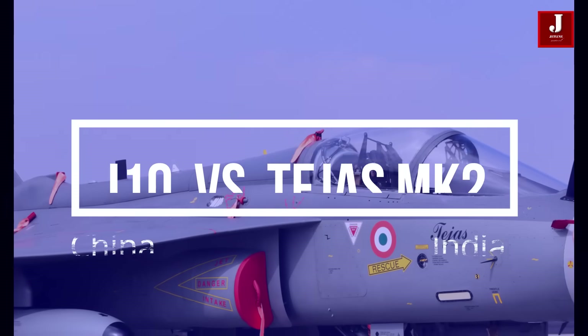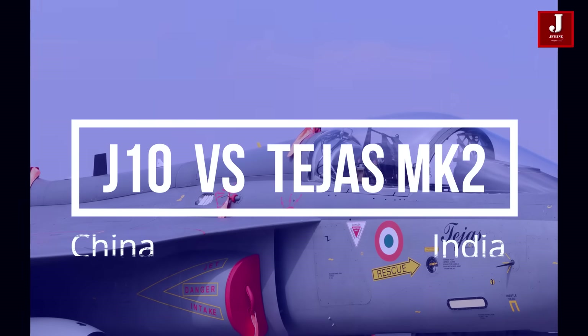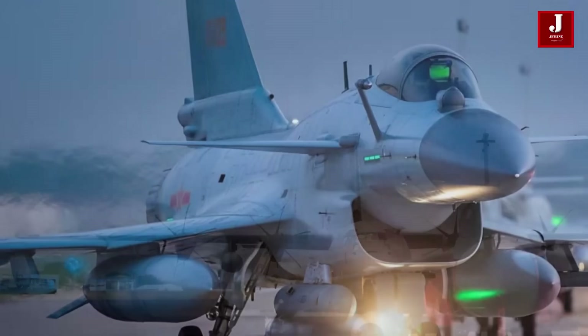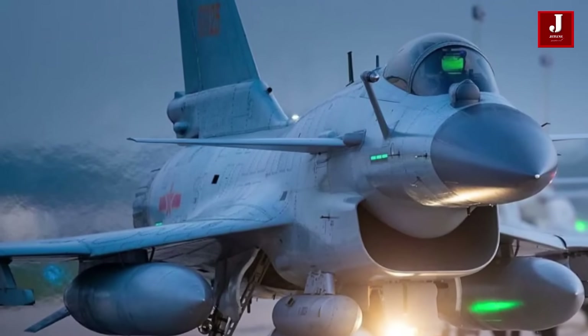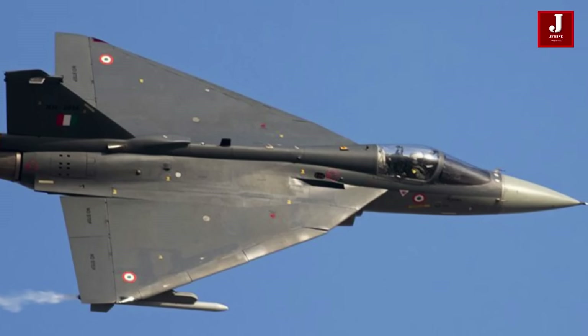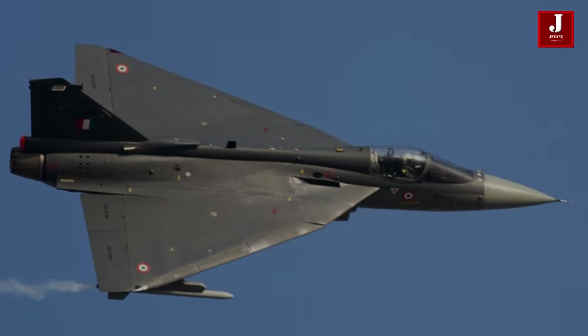Welcome back to Jetline Marvel for another exciting episode of two fighter planes being compared. In this video, we'll talk about two top fighters: one from Pakistan, the J-10, which was just purchased, and another from India, the Tejas Mark II, which is an upgraded version of the previous model.